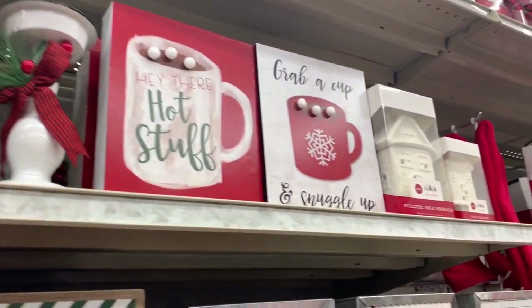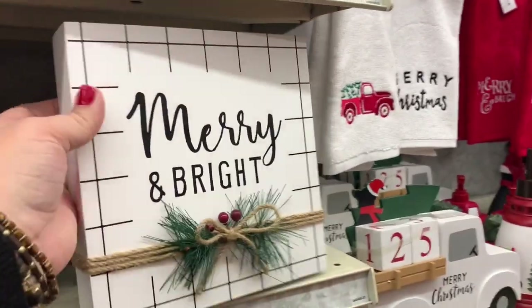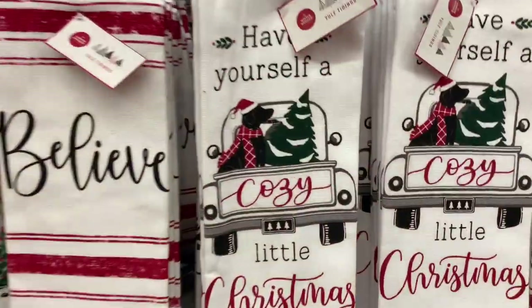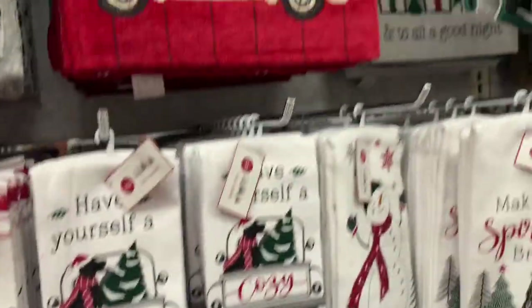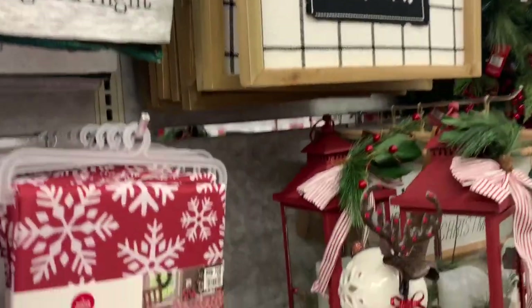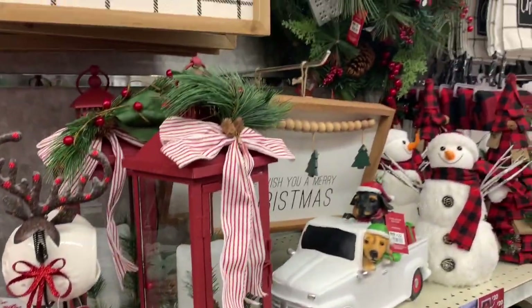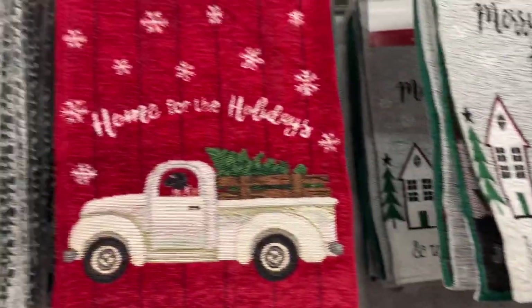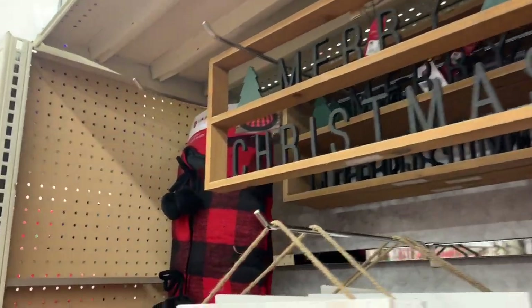They have a lot of really cute signs. Those hot cocoa signs would be so cute for a hot cocoa bar. And I love the black and white signs — those were really cute, and they had a lot of different styles. And this dish towel — if you like it, they have that at Dollar General for $1, so save yourself $6. It was probably a little thinner at Dollar General, but if you're just using it for decoration it shouldn't matter. I love that sign; it was only $10 and a really good size. They had some really cute signs for sure.